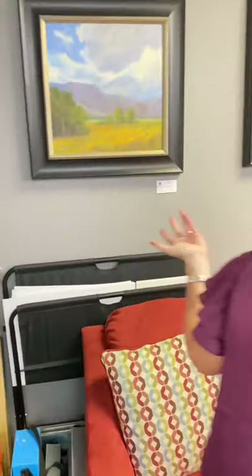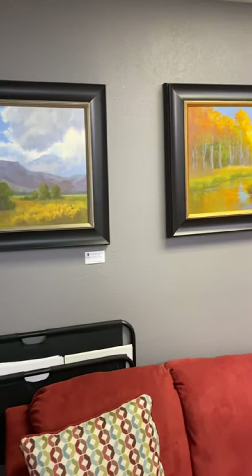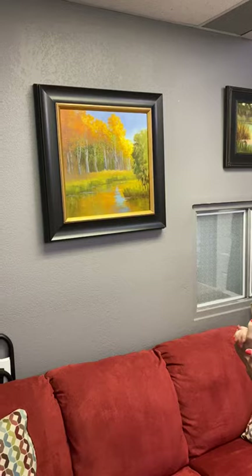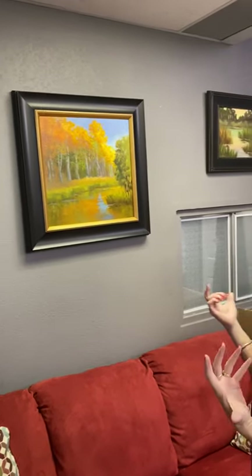Over here I've got some paintings from a fall plein air trip that I took two years ago. I turned these into larger paintings from the studies that I did. I'm also going to be teaching a Zoom class from Mendocino in the fall color, so I hope you'll join me.